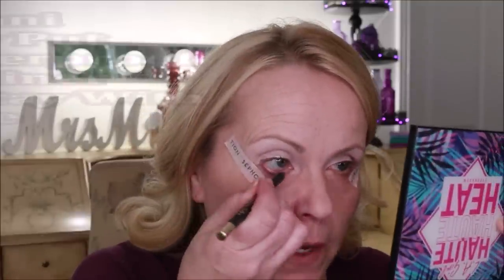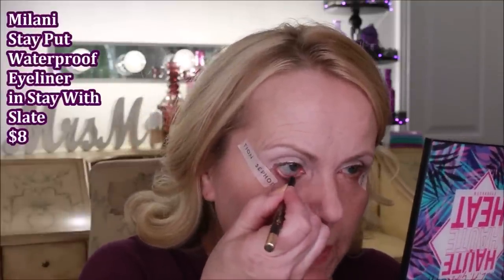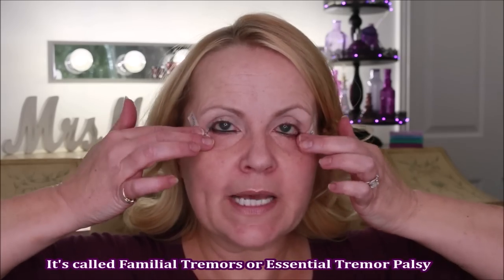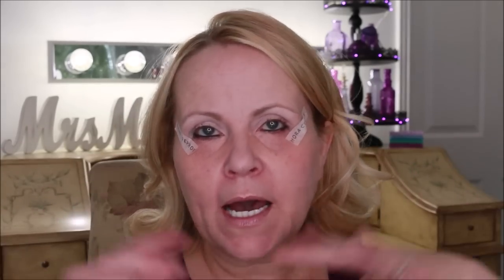I always line my water line first using a Milani pencil, because what's going to happen is when I have my concealer on later it's just going to be a mess since my hand shakes around. I have a palsy in both hands. For those of you that don't know, my palsy has been inherited but was also aggravated by a nervous breakdown I had about ten years ago. I know it can be distracting but I love doing tutorials, so bear with me.